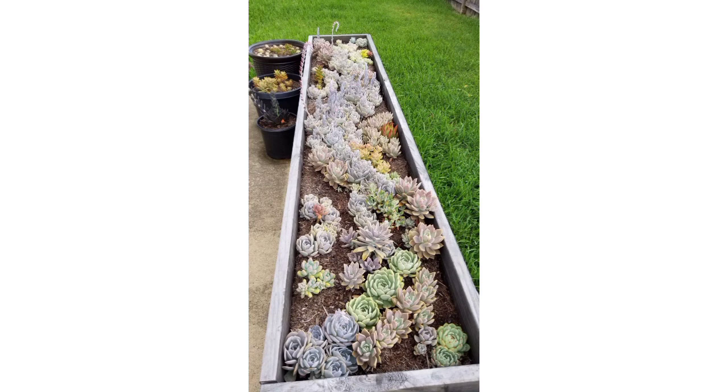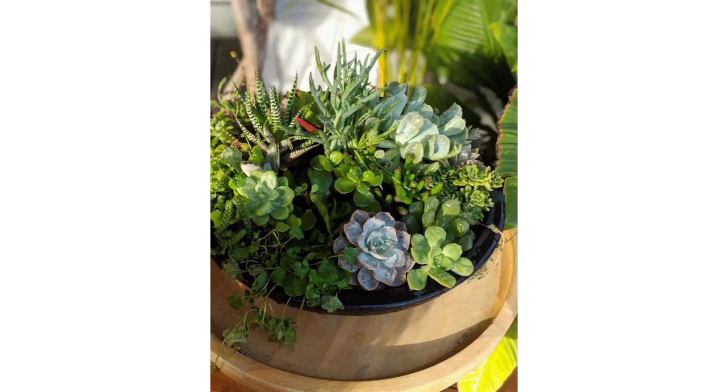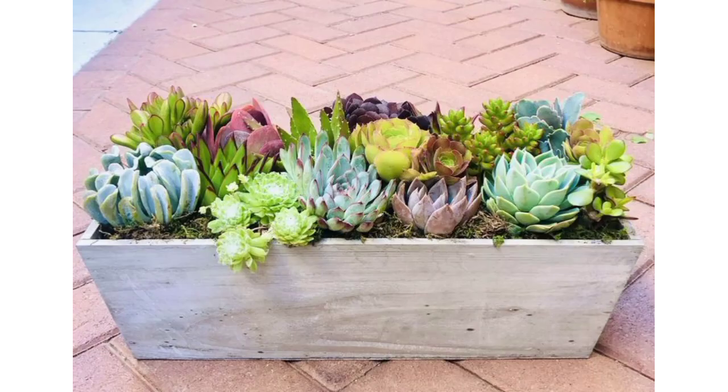A garden is a very beautiful, peaceful area for your home where you can spend most of your time and release your anxiety and depression. You can decorate your garden with your own choice of ideas and designs.